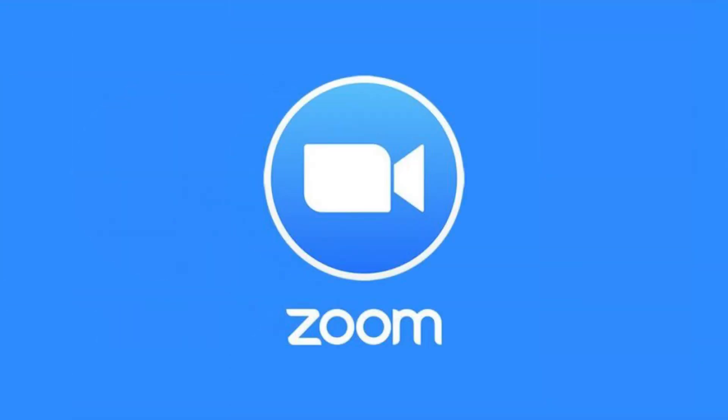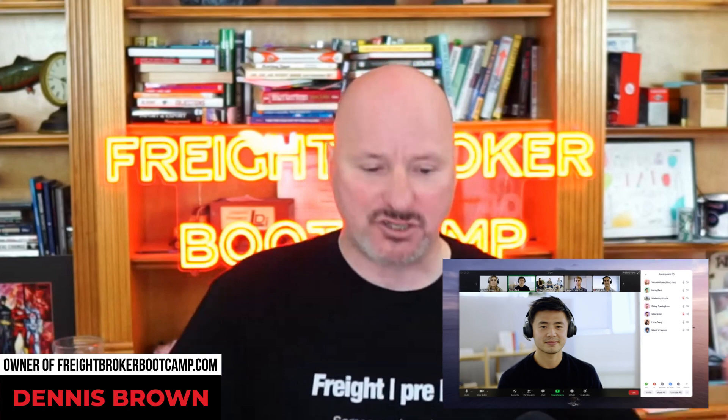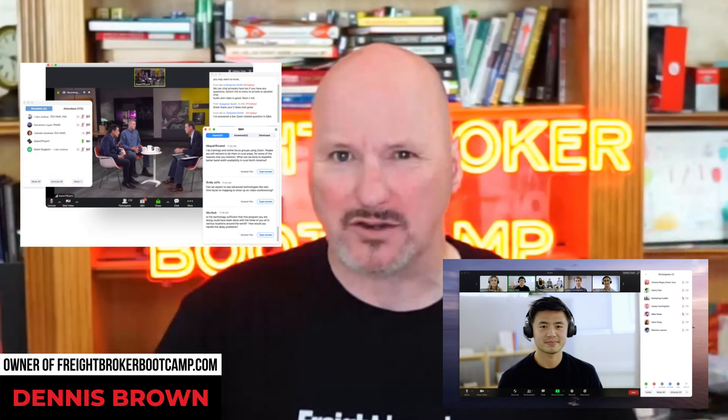Number four, you've probably heard of this — zoom.us. Zoom is one of the most popular video conferencing tools. Predominantly for sales, what we're looking at is virtual meetings and virtual calls, but it's video-driven. So not only is it audio, but it's video — and that can be an extremely powerful tool in sales.